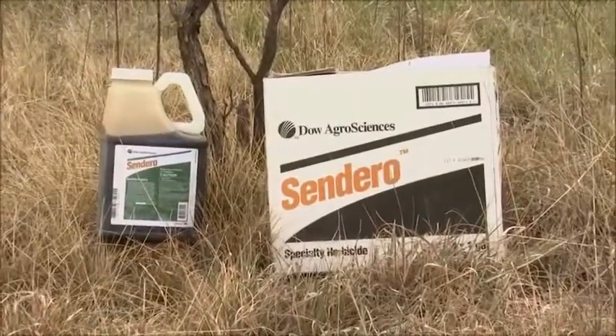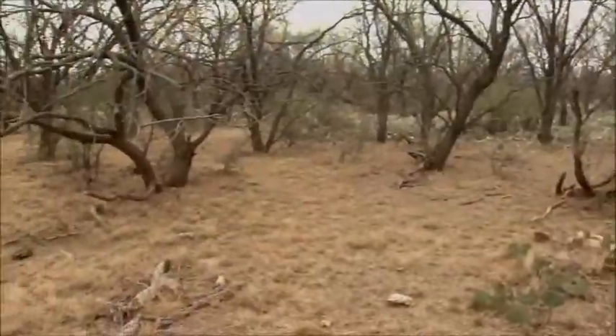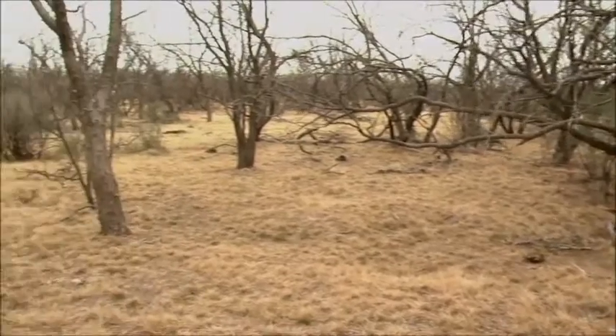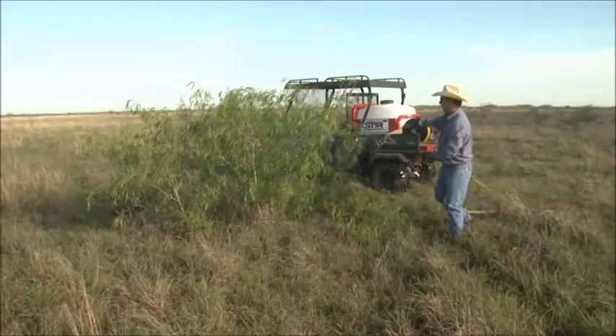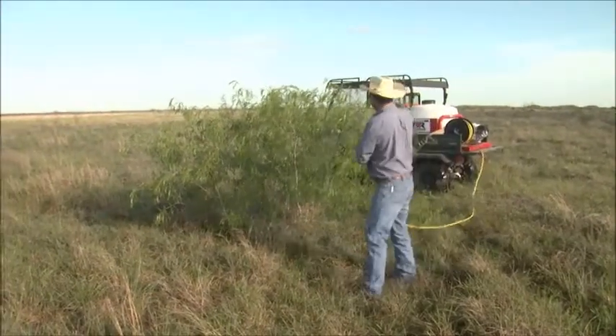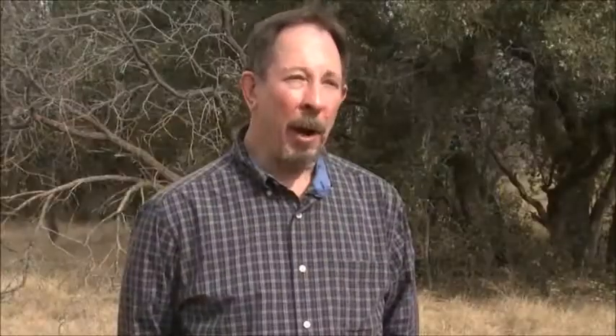Sendero can do that brush sculpting for a much cheaper cost, and because it root-kills most of those mesquite, they're not going to resprout. The longevity of keeping that area open is much, much longer — 30 to 40 years. Sendero is also very good about not drifting, so you can be very exact as to where you want to spray. For example, if you want a 30-acre area currently infested by mesquite converted to open grassland, Sendero can accomplish that.